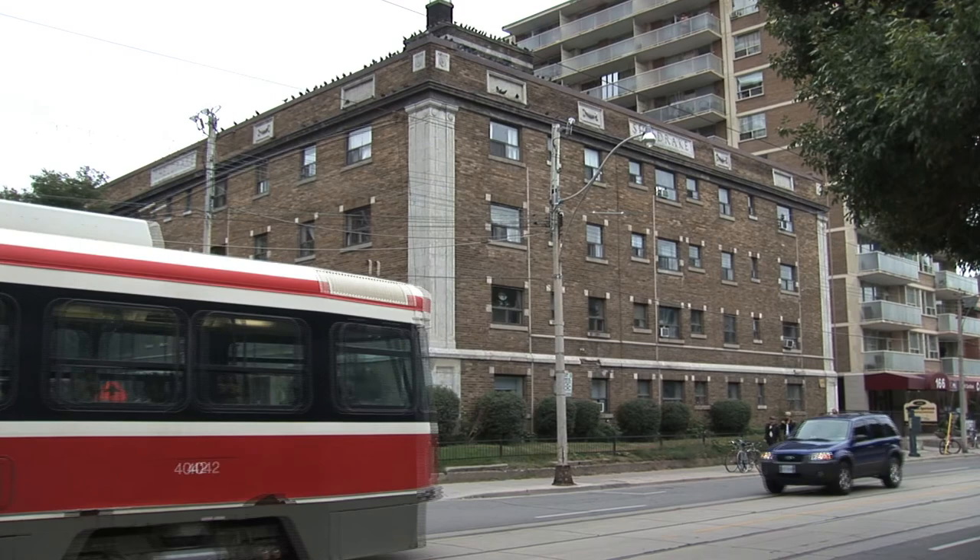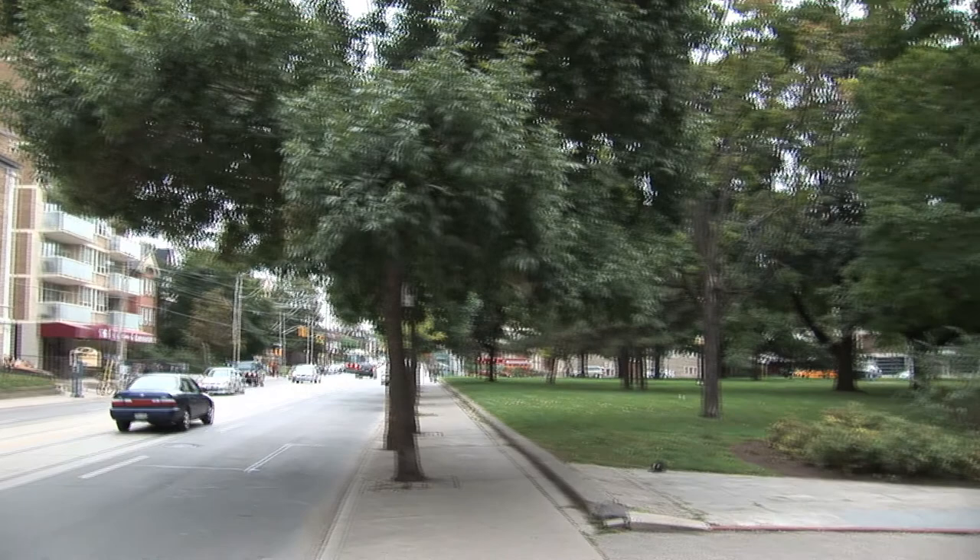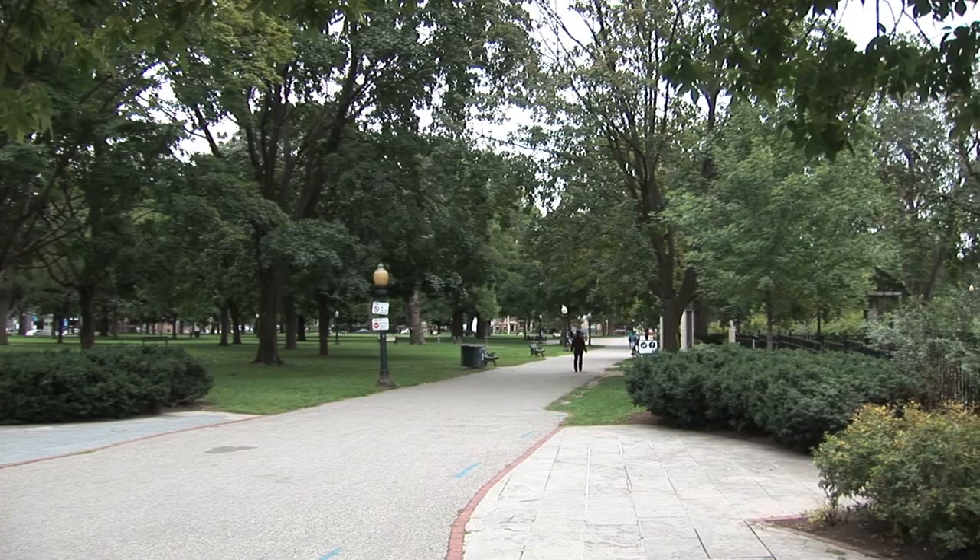In 1939, Milne and Kathleen Pavey, nicknamed Wib, moved into the Sheldrake Apartments across from Allen Gardens on Carleton Street in downtown Toronto.